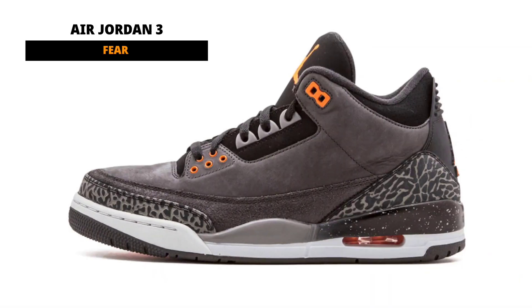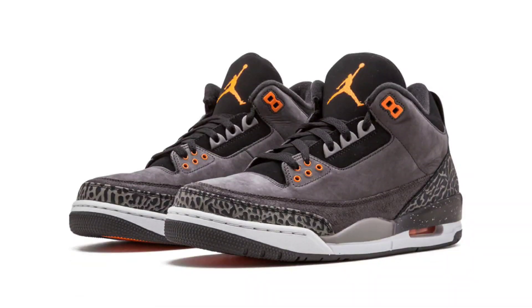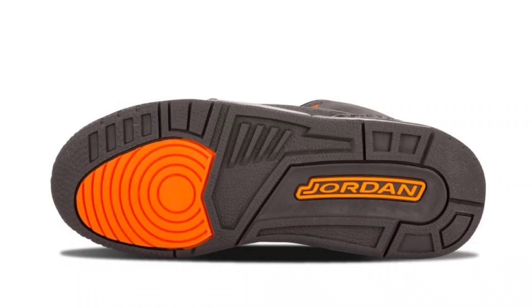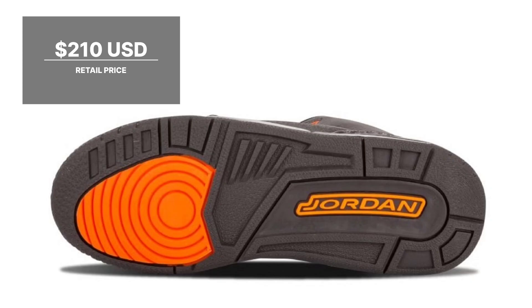Originally released in 2013, the Air Jordan 3 Fear will be making a retro return during holiday 2023. Dressed in a color pattern of black, whole orange, and night stadium, it has a high-quality black rubber outsole underneath a speckled black and white midsole with a premium dark gray suede upper. Orange contrasting details are used throughout to draw attention to the shoe. As a homage to the 'look me in my eyes' advertisement, the sneaker also comes with insoles that read 'I'm terrified of what I won't become' and 'you're scared of what I could become.' Look for the Air Jordan 3 Fear to release during holiday 2023 at select retailers and nike.com. The retail price tag is set at $210 USD.